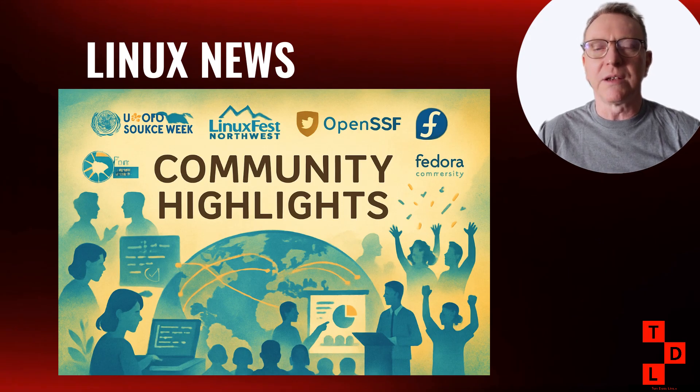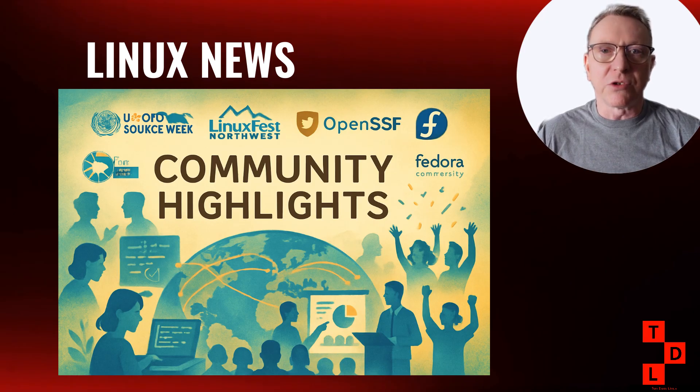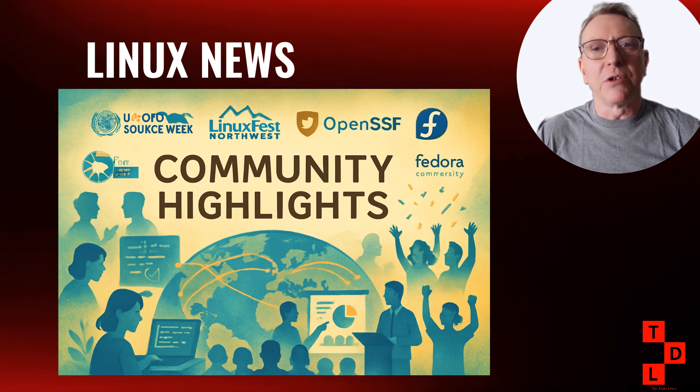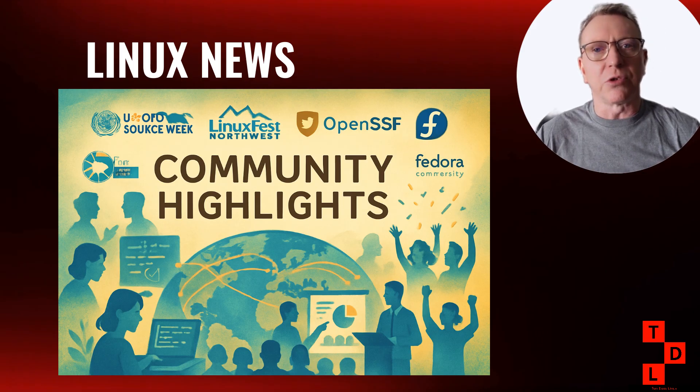Let's talk about community developments that are going to make life easier for Linux users and self-hosters. Let's Encrypt now supports IP address certificates — huge for anyone running services on their home network or managing internal infrastructure. Previously you had to jump through hoops with DNS or use self-signed certificates; now you can get a proper Let's Encrypt certificate for your IP address. Cosmic Desktop Environment has landed in Void Linux — System76's new desktop environment written in Rust. Fedora also made an interesting decision this week: they're holding off on dropping i686 support, citing community needs.